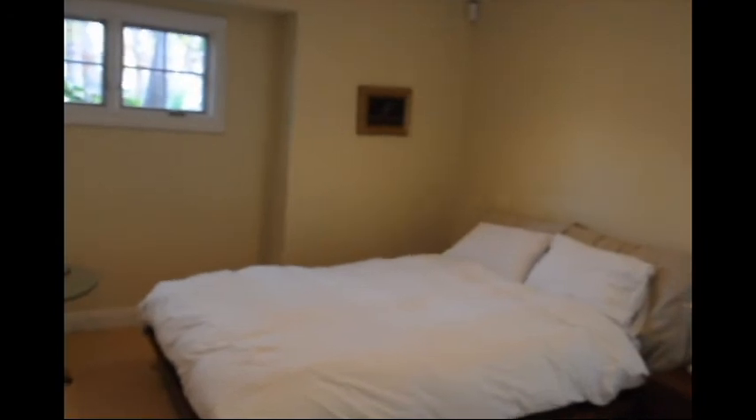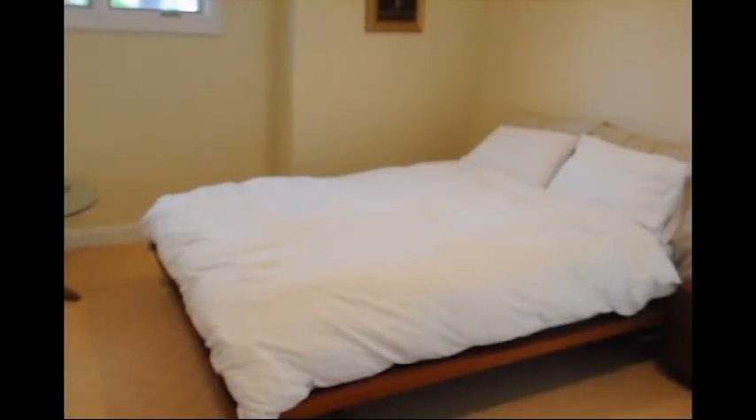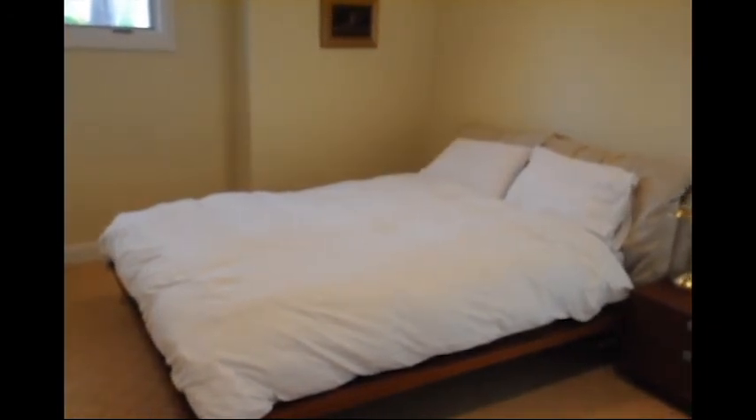I'm also going to be showing some of the ocean view. Here's a guest bedroom — right now it's got a bed with white bedding and a little table, so just remember this one.